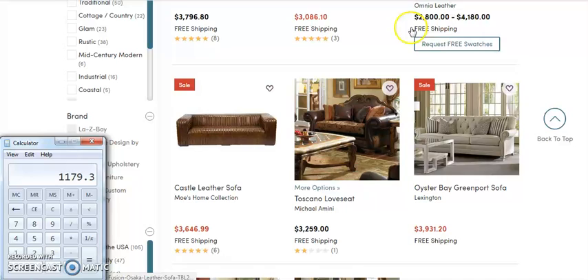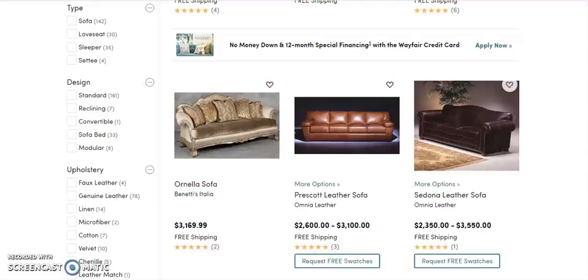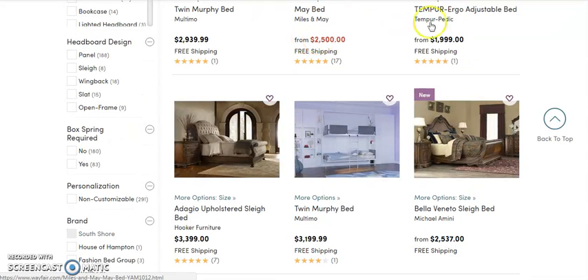Let's come back over here. These are sofas — we have sectionals, pretty much everything. We also have these expensive beds and bedding. We have so many different suppliers that you have something for everything. We have accessories and rugs and home decor — we just have so much.